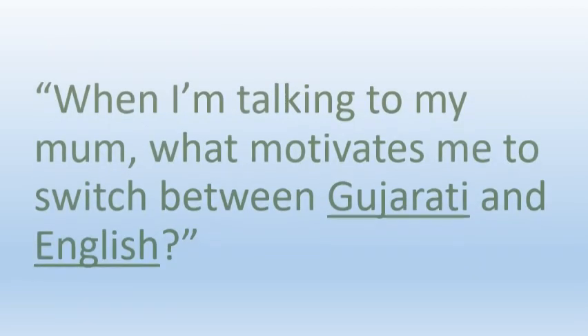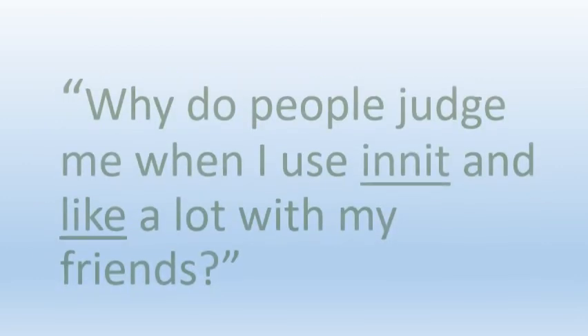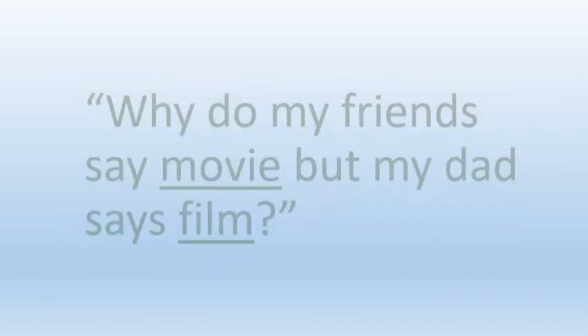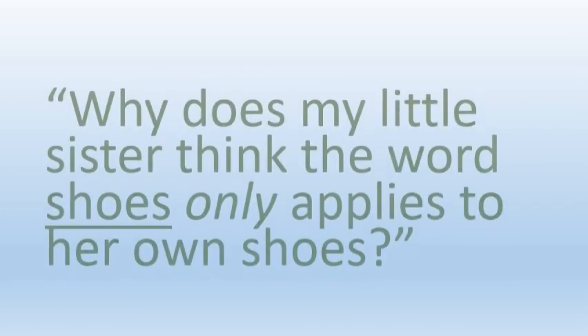You'll come to a point where you'll start asking yourself questions about how you use language and how those around you use language too — but in a way that you never did before.